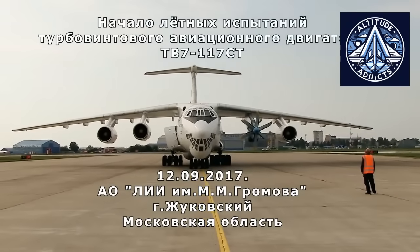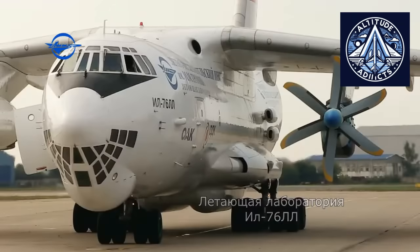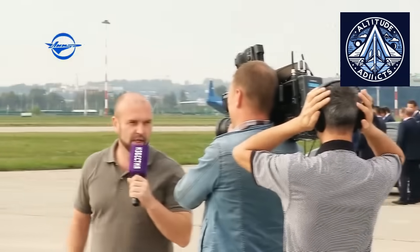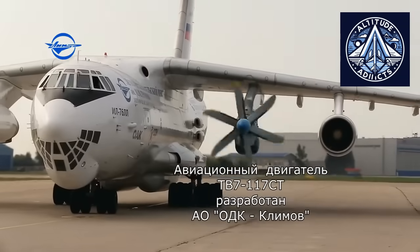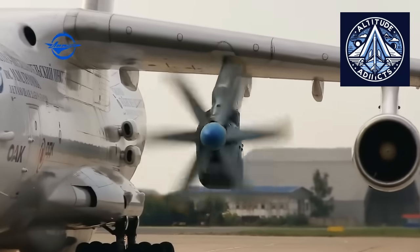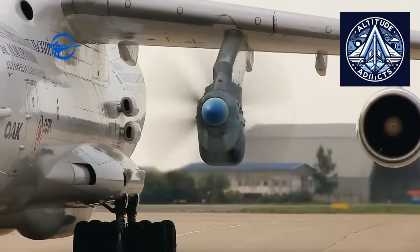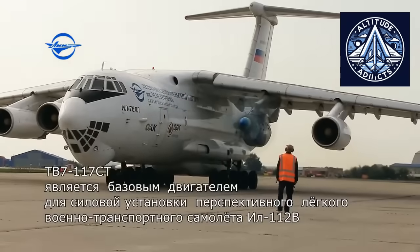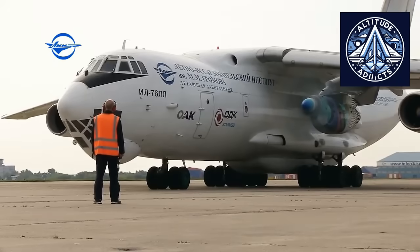It supports sustainable expansion of regional air connectivity within the country. The IL-114-300 is an advanced and upgraded iteration of the IL-114 turboprop aircraft. It was developed to replace aging aircraft such as the AN-24, as well as foreign models like the ATR-72 and the Bombardier Dash 8. The aircraft is designed for regional air transportation in remote Russian regions — the Far East, Siberia, and the Far North — where airports have limited infrastructure, short or unpaved runways, and harsh climatic conditions.